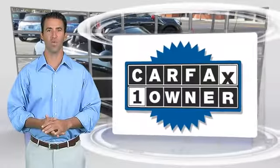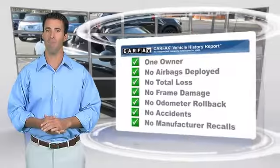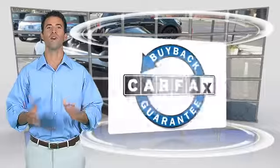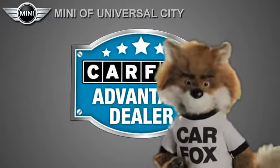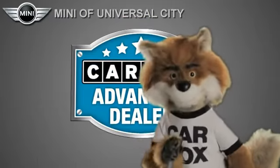This is a one-owner vehicle with the Carfax Vehicle History Report. Be sure to find a complimentary copy of this report online or contact the dealership. This vehicle qualifies for the Carfax Buy Back Guarantee. Just say 'show me the Carfax' at Mini of Universal City, a Carfax Advantage dealer.